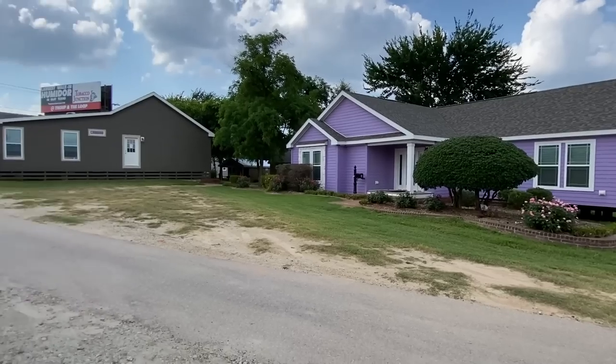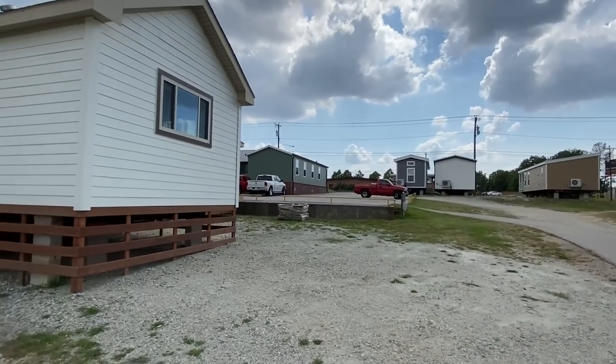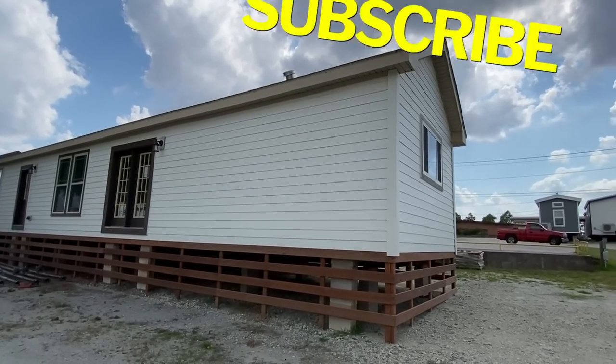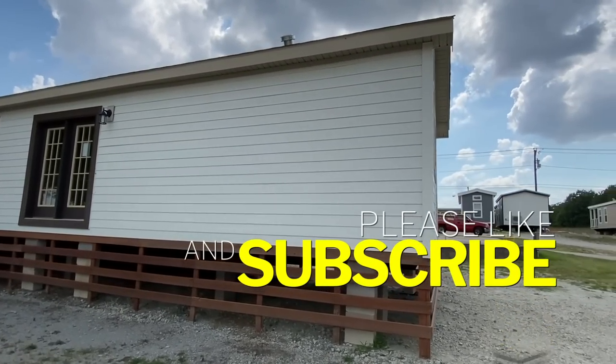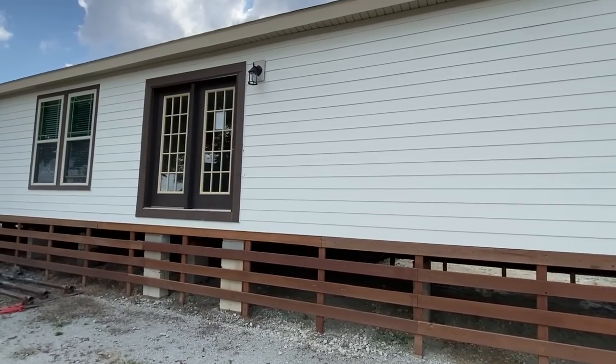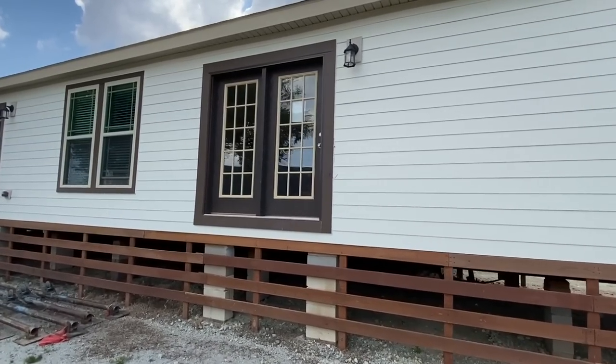If you enjoy content like this, be sure to smash that subscribe button and hit the notification bell so you'll know when we post future content. All we ever ask is that you like this video — that really really helps us out a lot.